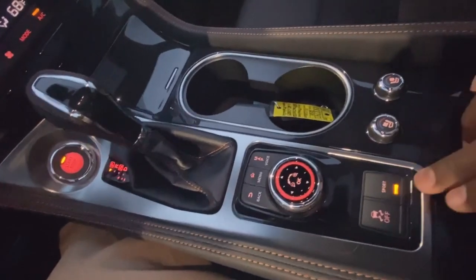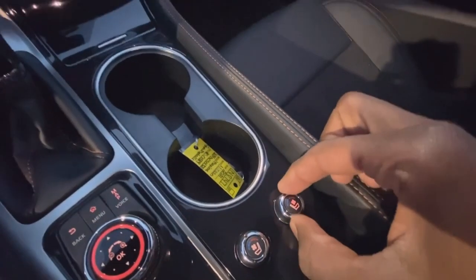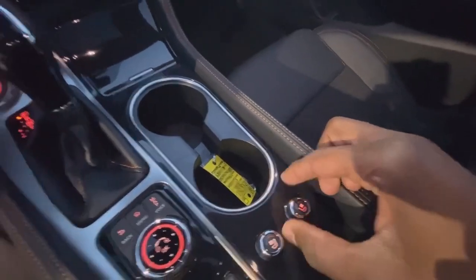And then you have your sport mode, which you can toggle on and off, along with your traction control. And then you have your heated and cooled seat controls here — turn to the right for heat, turn to the left to cool. And a little center console space there.